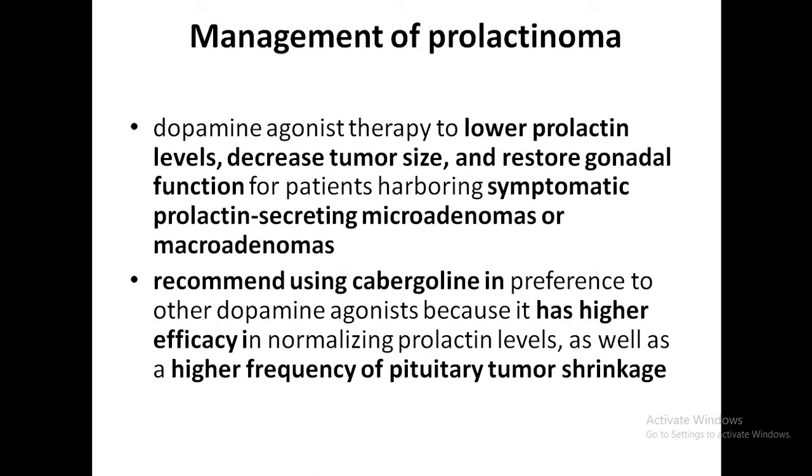In management of prolactinoma, the aims are to lower prolactin levels, decrease tumor size, and restore gonadal functions for patients with symptomatic prolactin-secreting tumors. Cabergoline is recommended as first line because it has higher efficacy and a higher frequency of pituitary tumor shrinkage compared to other drugs like bromocriptine.